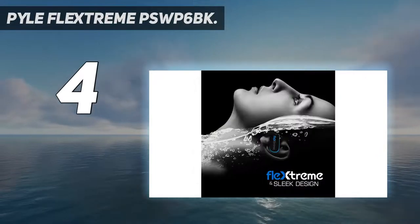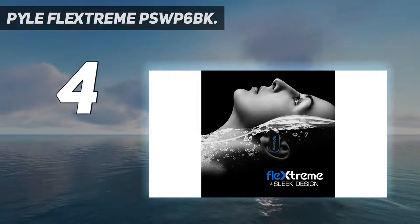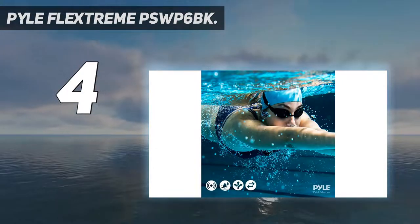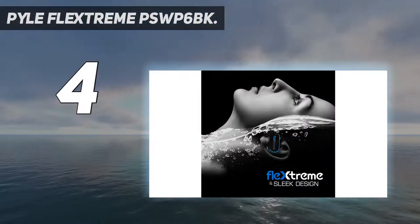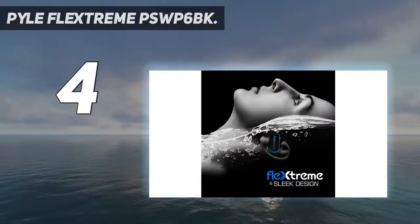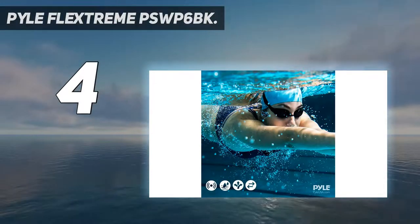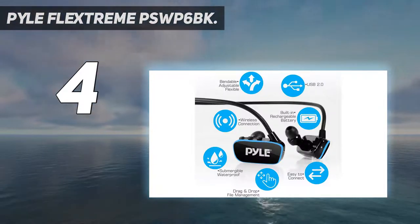It also comes with a single MP3 player unit that you can use to store and play music. We really liked the sound quality of the Pile FlexStream swimming headphones. They produce really good quality sound and allow you to hear the music with decent volume and a good level of detail. We played a couple of songs including EDM and rock music genres and found the bass rather impressive while underwater.